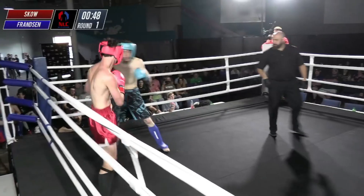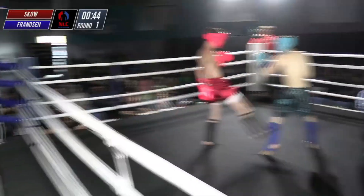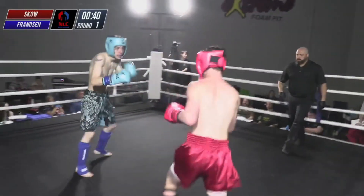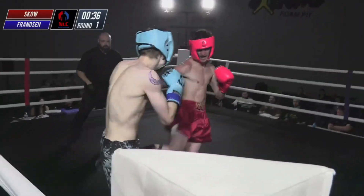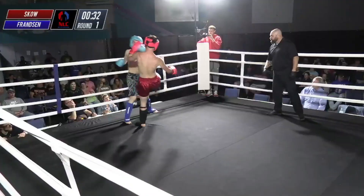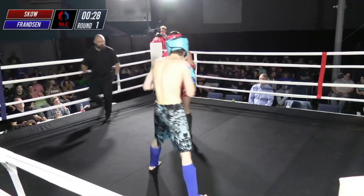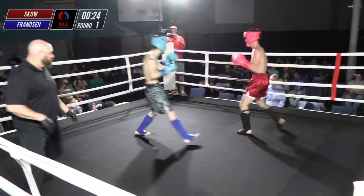Nice straight punches there from Franzen as well — I like his 2-3 combination. He eats a nice counter right hand there, then throws that 2-3 body kick, which I think is his best combination. We see him switching stances pretty fluidly, which you see a lot in karate and traditional martial arts practitioners — the ability to switch stances smoothly.